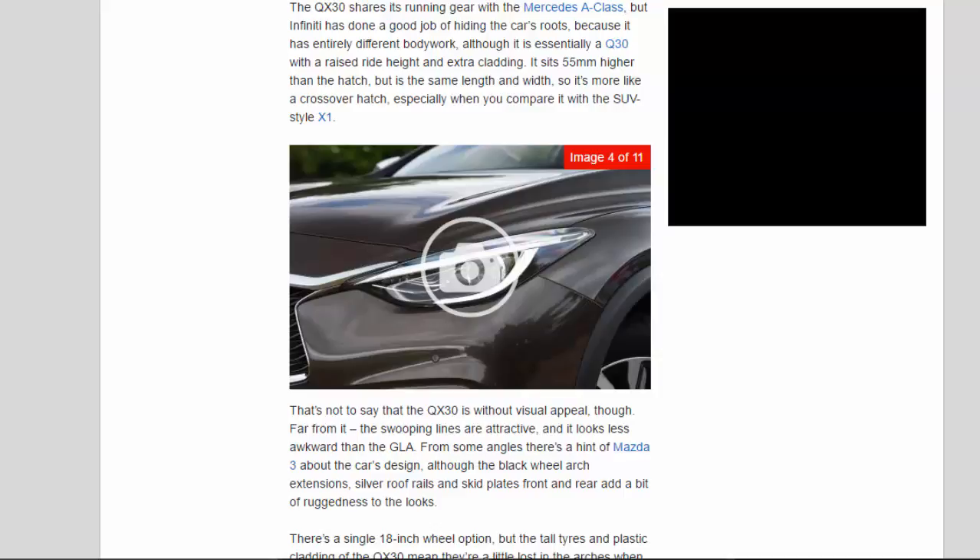That's not to say the QX 3.0 is without visual appeal — the swooping lines are attractive and it looks less awkward than the GLA. From some angles there's a hint of Mazda 3 about the car's design, although the black wheel arch extensions, silver roof rails and skid plates front and rear add a bit of ruggedness to the looks. There's a single 18-inch wheel option, but the tall tyres and plastic cladding mean they're a little lost in the arches compared with the larger wheels available on the Q3.0.